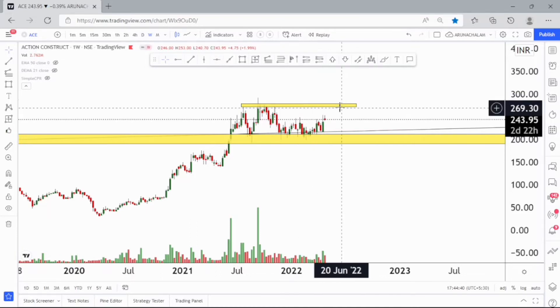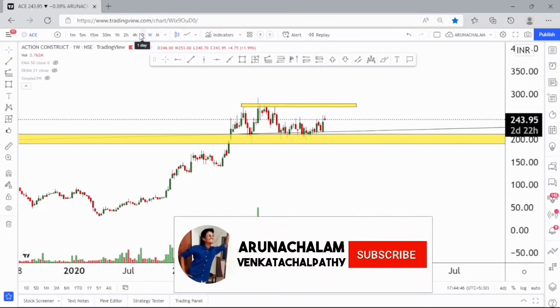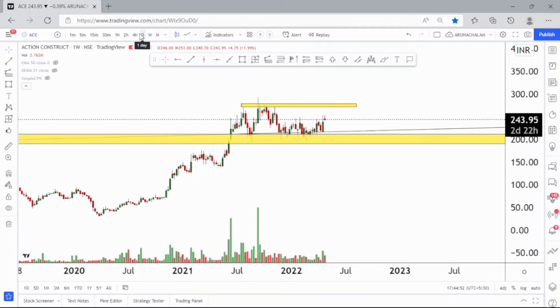Let me move to the daily chart to understand the feasibility of the target. But before that, hit subscribe to our channel so that you won't miss any ideas published. Join us on Telegram using the link given below in the description — in that group you can ask your doubts regarding any stock and we will be answering as soon as possible.